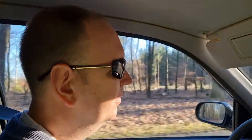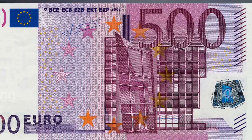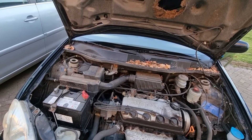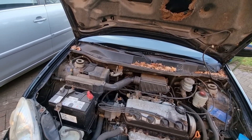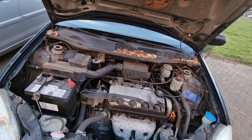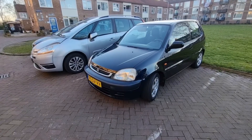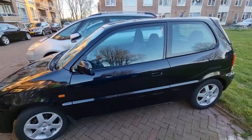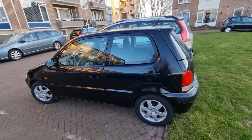Apart from that, as far as I can see, it's in really, really good shape. It's driven 240,000 kilometers, and I paid a stunning 500 euros for it.